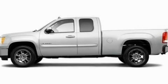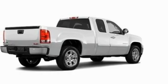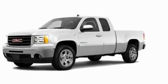This is a 2011 GMC Sierra 1500, made for the job site, the trail, and the town. It has a 5.3-liter 8-cylinder engine and an automatic transmission.